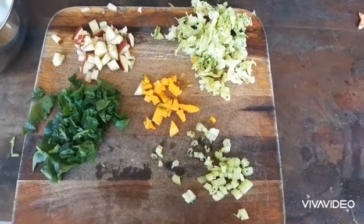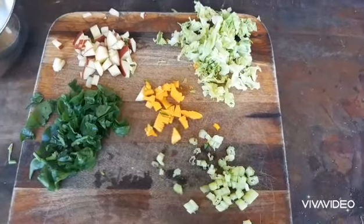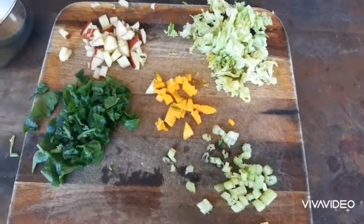Hi guys, today I'll be showing you what vegetables you should feed your quails. These are the vegetables I feed my quails every day, but you should also feed them grains.